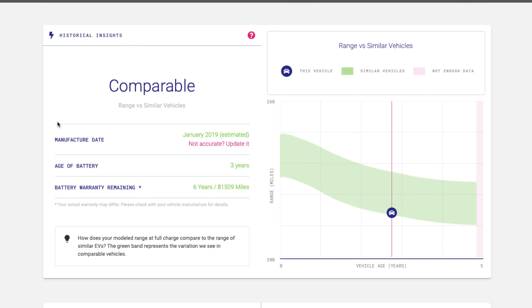Next up, I can see some historical insights on the battery and how it compares to other vehicles in the Recurrent fleet. My car was manufactured in January 2019, the battery age is about three years, and the battery life remaining is about six years or about 81,509 miles. I can also see where I am in terms of range compared to other similar vehicles — I'm near the bottom. I did a lot of supercharging when I first got the car, which definitely added to some degradation, while similar cars have much better range up near 240 miles or above. The battery is not horrible, but it's definitely below average, and I need to adjust my state of charge to hopefully get it more in line with the average.